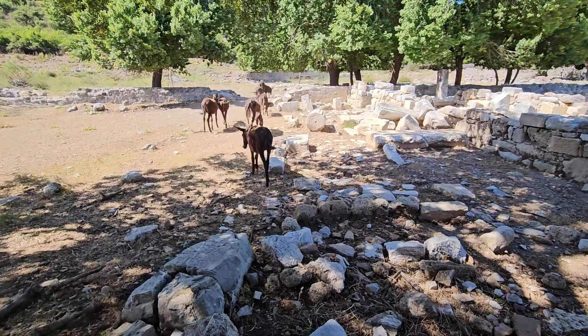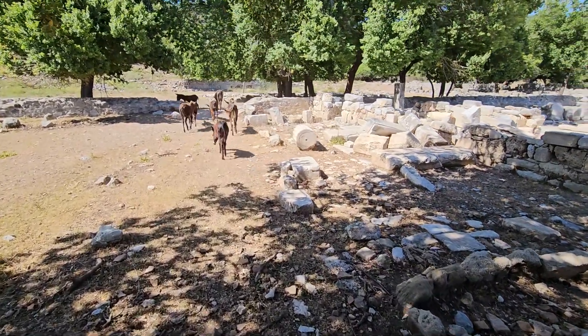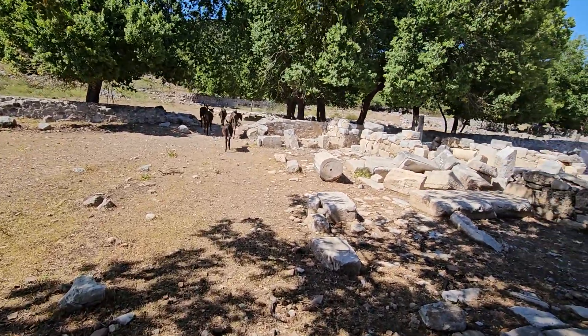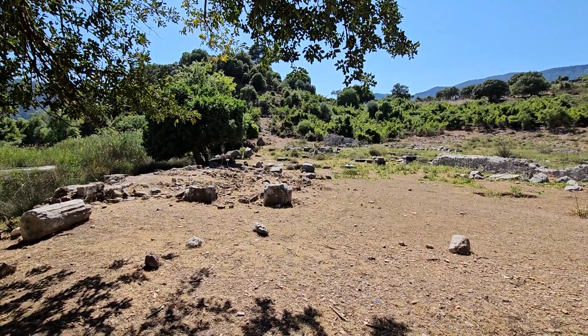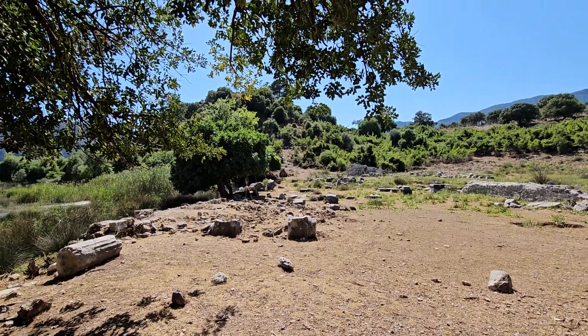Very historic place. Only a fraction has been excavated so far of this historic ancient Kourion town.